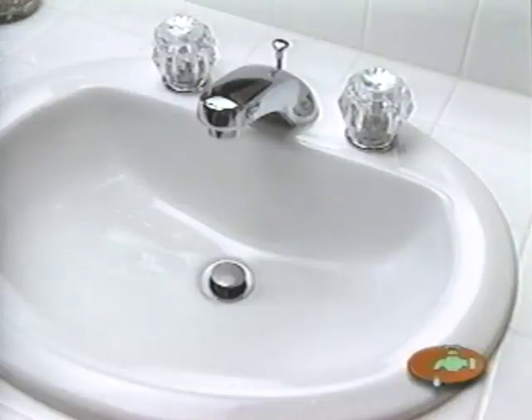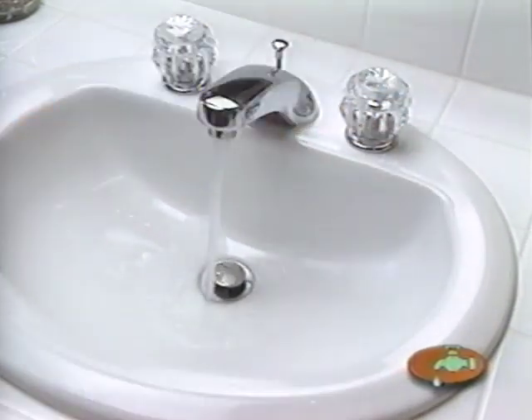For sinks, showers, and drains you don't use regularly, run water into the drain once a month. It'll keep the trap filled with water and keep sewer gas smell out of your home.